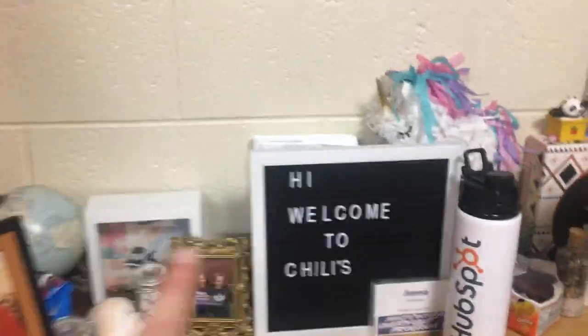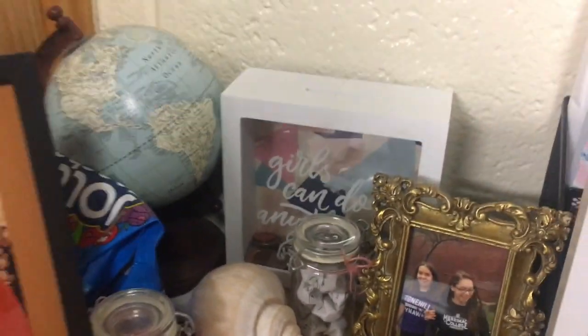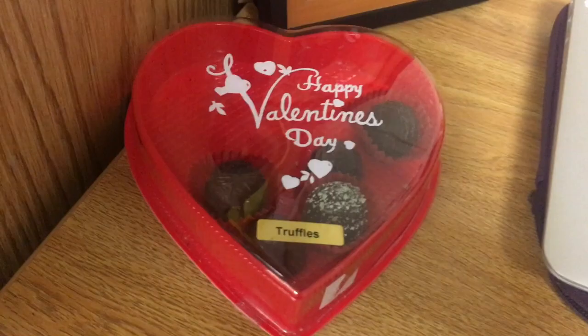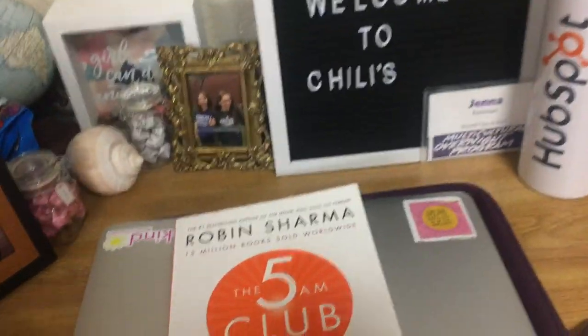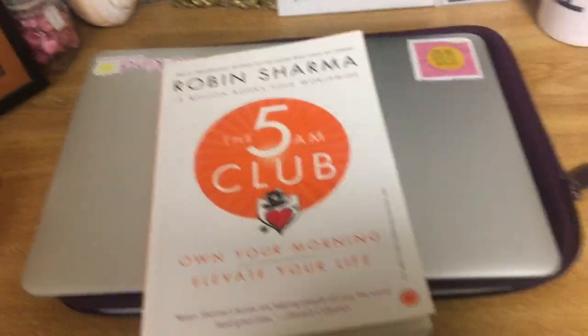This is my desk. New edition I got from Dave & Busters, if you're interested. I do like this section — it's very aesthetically pleasing. There's chocolate from Valentine's Day, my MacBook, and a book I haven't started.